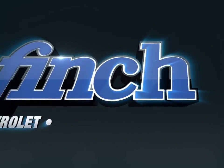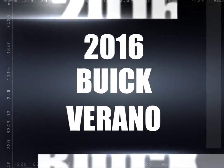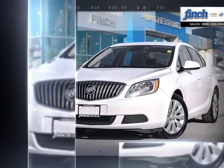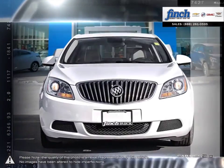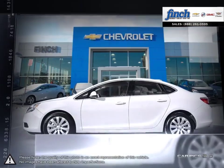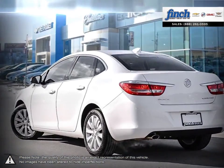Welcome to Finch Chevrolet. Today we're looking at a 2016 Buick Verano. Verano offers the pleasures of Buick refinement in a nimble sedan sized for city driving. From its sculpted contours and graceful design cues to its exquisite craftsmanship and exceptionally quiet ride, the Verano small luxury sedan is your kind of luxury.